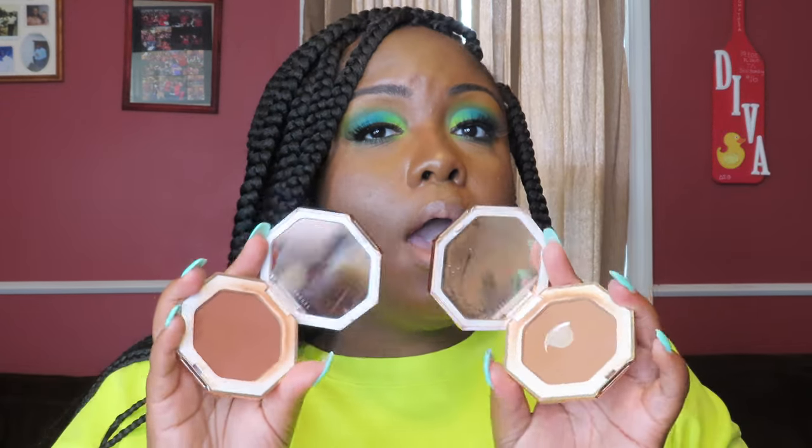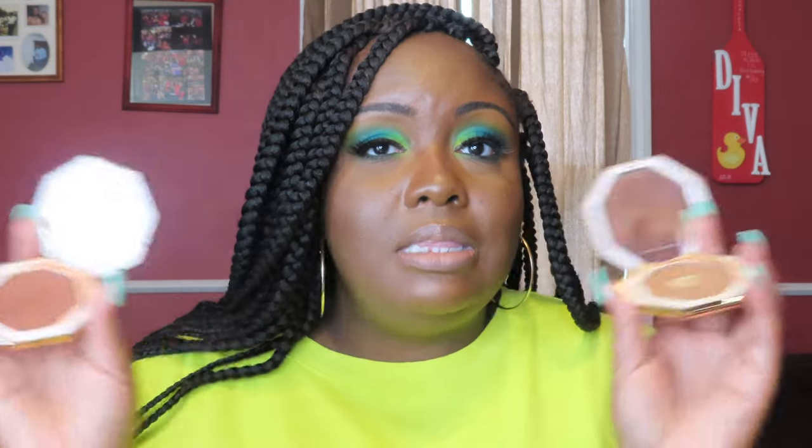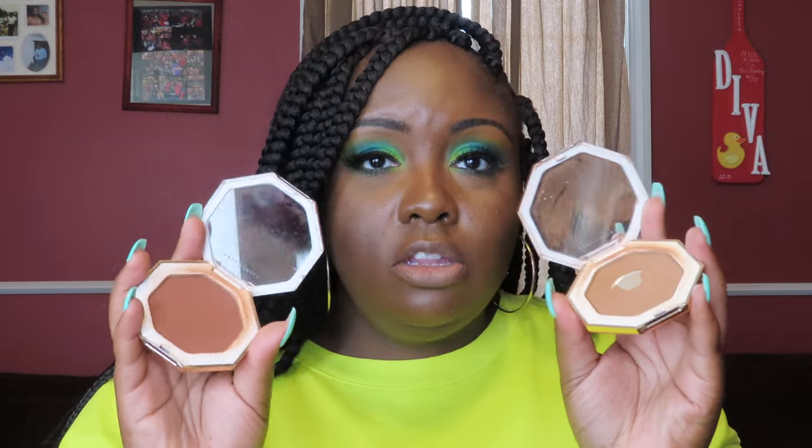Don't judge me, but I have three Fenty bronzers. The first one I bought was Coco Naughty — in the original batch it was Coco Naughty and Mocha Mommy. Mocha Mommy looked really red and intimidating at first, so the girl showed me Coco Naughty. But then I got Mocha Mommy after seeing someone mix the two together, and I just loved the way it looked. I use them together — I know that's $60 but I need it.